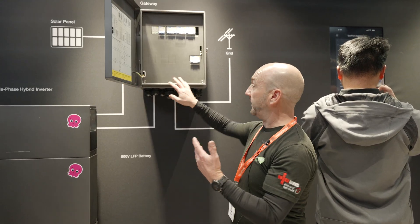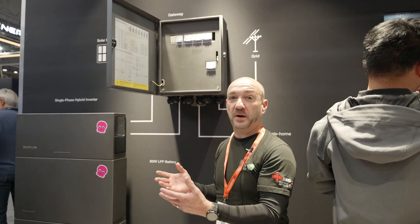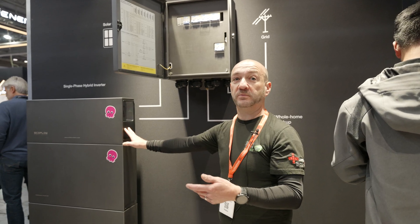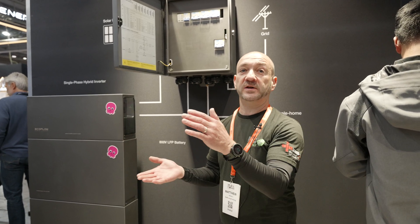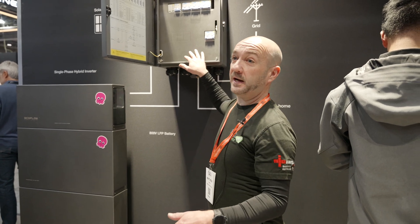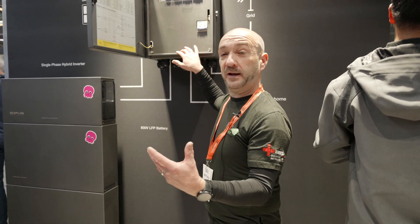What we've always wanted is the gateway. What this does is give us the ability to go into off-grid mode, so when we've got a power outage we can keep the home running from the Power Ocean — as long as we've got power in the batteries and sunshine. This bit of kit allows us to do that, and they've listened to what we want and built it.